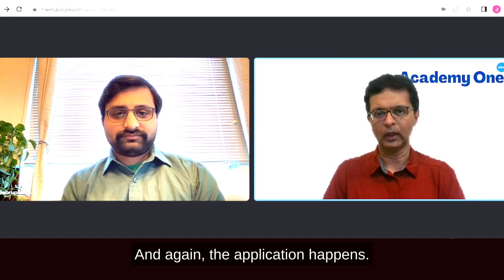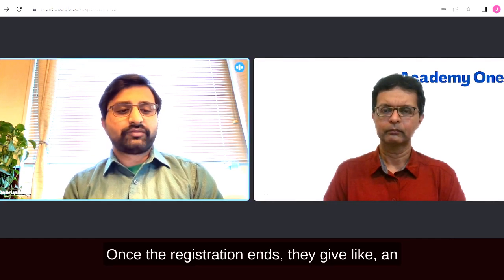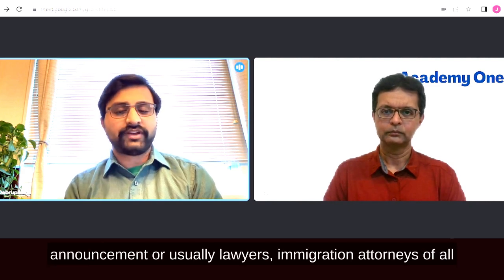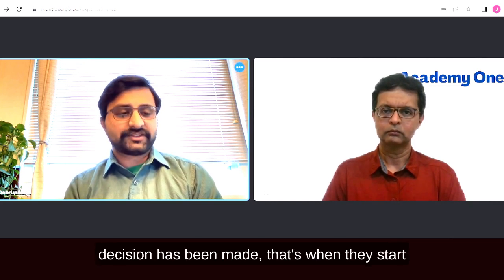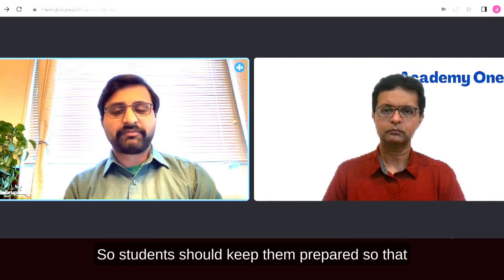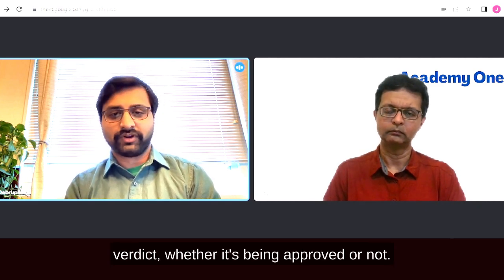The H-1B registration opens on April 1st. It's like a $10 fee that companies pay. Once registration ends and the final decision is made, immigration attorneys notify companies, who then ask for more documents. Students should keep their documents prepared so there's no delay in getting the final verdict.